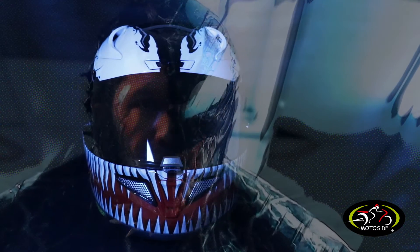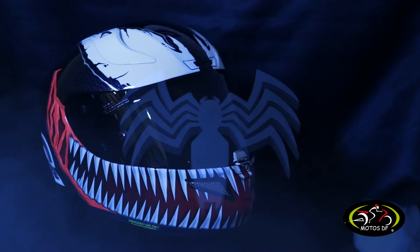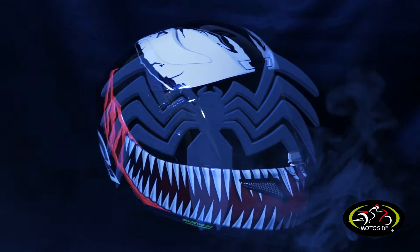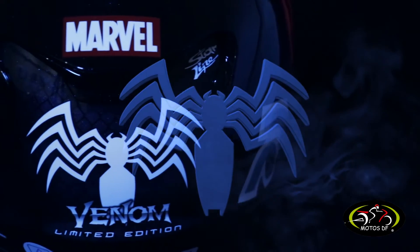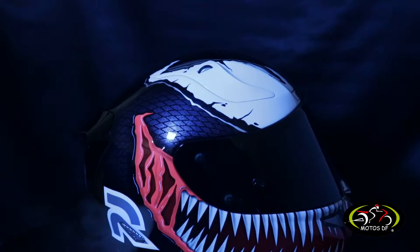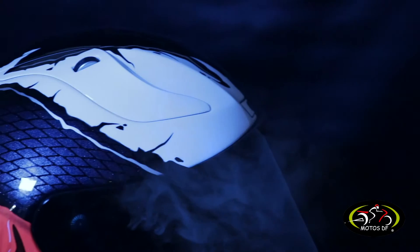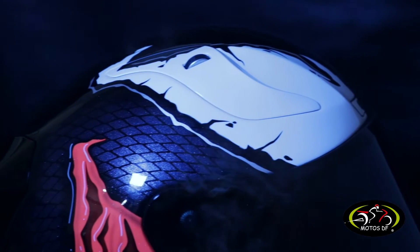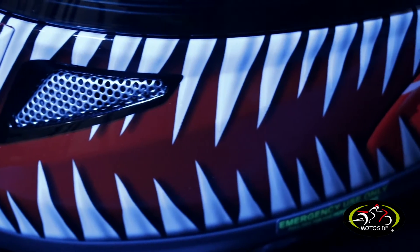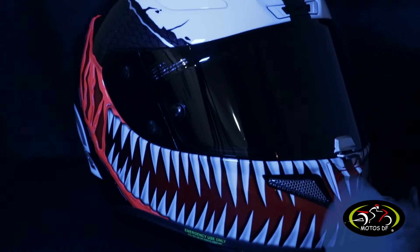We are Venom. Como en toda buena película de acción, dos grandes fuerzas se unen para realizar una colaboración épica. HJC y Marvel nos ofrecen ediciones limitadas de los superhéroes más emblemáticos: un casco lleno de tecnología para tu seguridad con un diseño edición limitada.